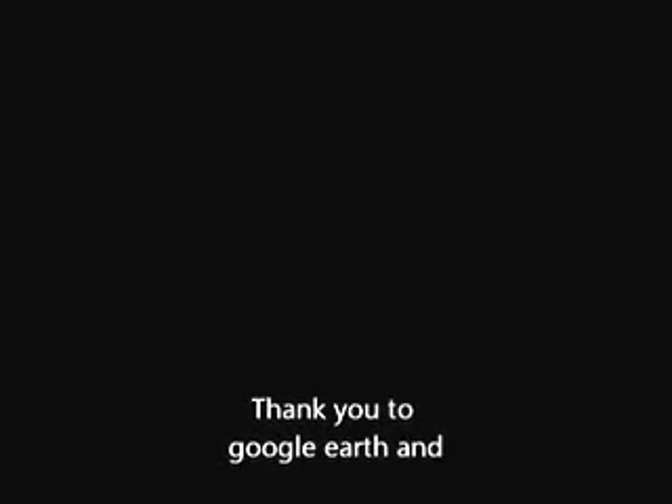Bookmark my site. I will keep you up to date. Please stay safe, and I will talk to you later. God bless you all. Bye.